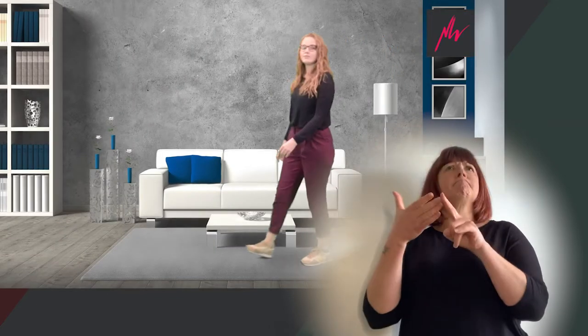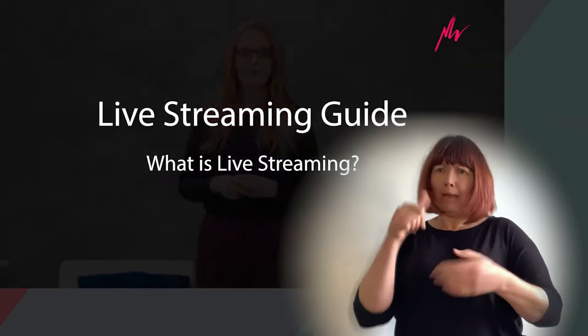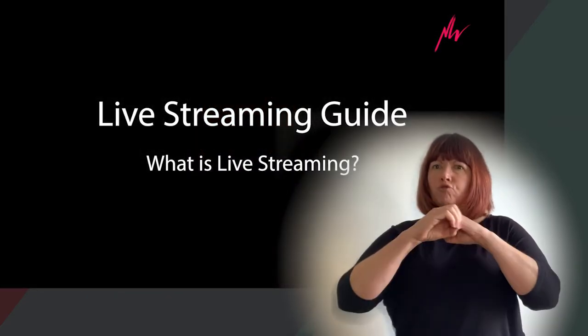More and more theatres are announcing that shows will be available online for their audiences to watch at home. But what exactly does that mean, and what can you expect if you buy a ticket to an online or live stream show? So what is live streaming? Live streaming technology allows us to broadcast a show over the internet,